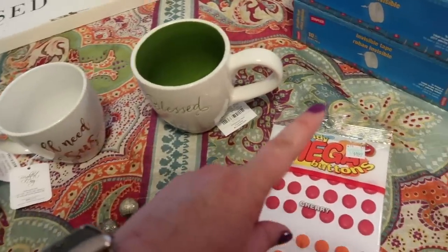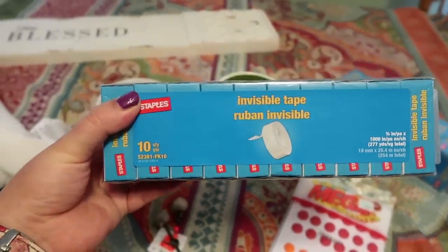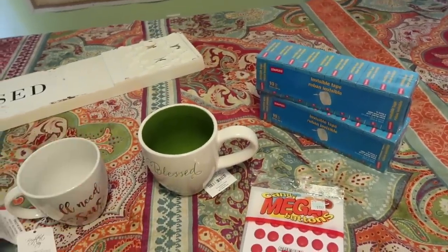When I went into Staples I showed you all those glorious journals, which I resisted. I did get the kids 20 rolls of tape total between each of these to refill their tape dispensers, so the crafting can continue.